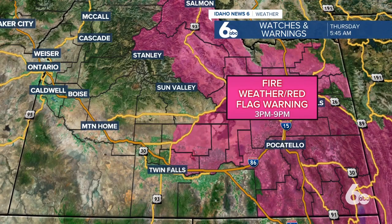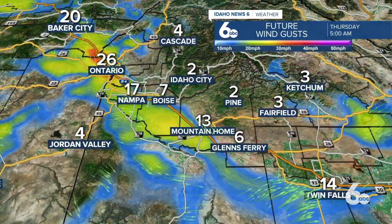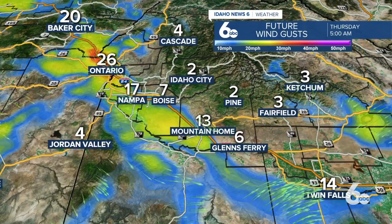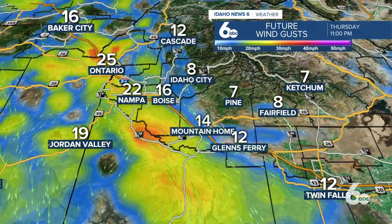The biggest concern with this front are the winds that will come out along with and then behind the front. A red flag or fire weather warning is in effect for eastern Idaho today for possible wind gusts of 30 to 40 miles per hour, and of course very dry conditions. This is a dry, cool front, even though it could trigger a couple of storms. Wind is the big concern.